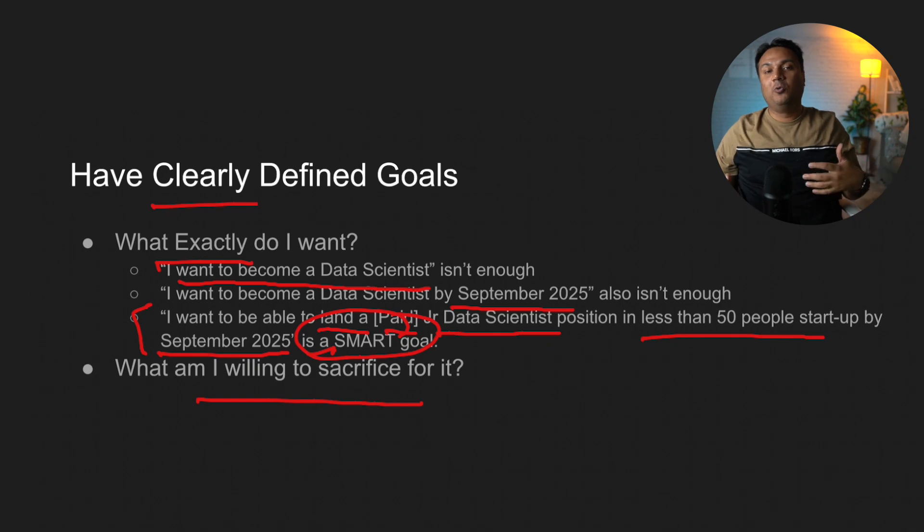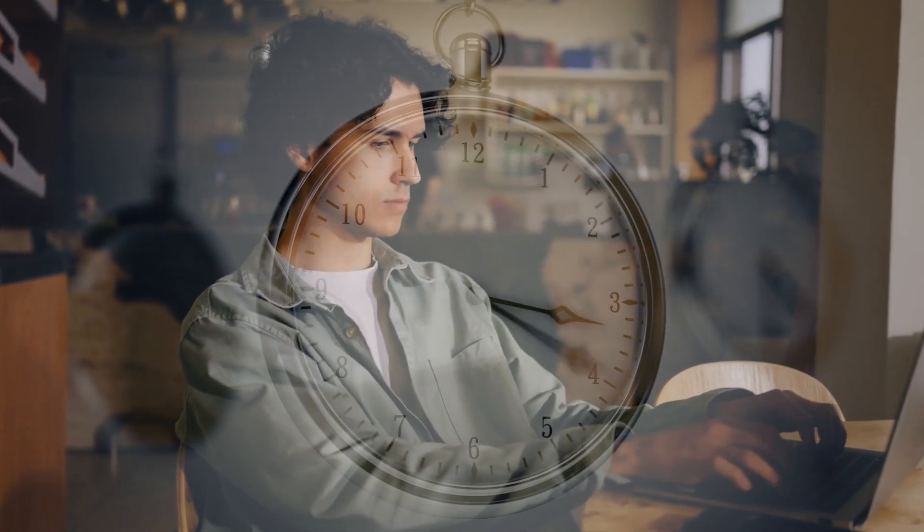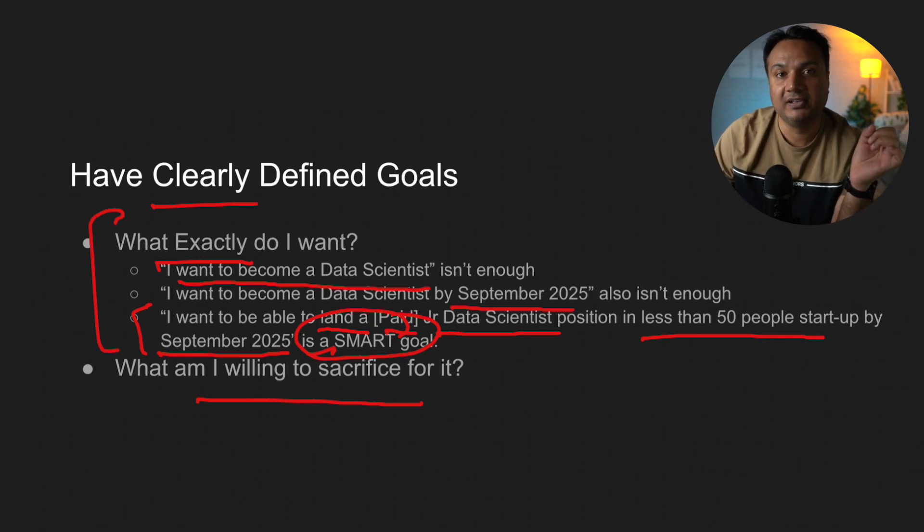The second part is defining what you are willing to sacrifice. If you want to become a data scientist in the next eight or nine months, you have to be willing to commit — for example, spending three to four hours learning data science every day. That requires sacrifice: maybe spending less time on TV, YouTube, or Netflix. Write down both your goal and the sacrifices you've decided to make, and put it somewhere you can see it on a daily or weekly basis, so it keeps reminding you of what you have to do.